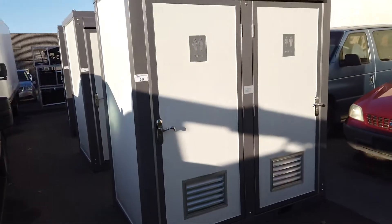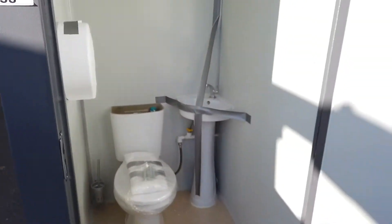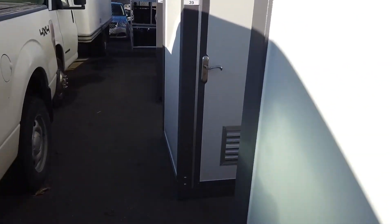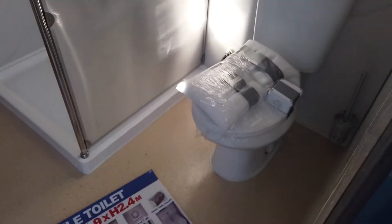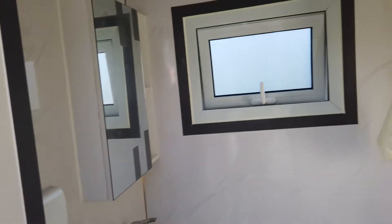Look at these washroom containers. This is a double washroom — it's got a sink, toilet, and fan. Got two of those. And then we've got the one with the complete bathroom: toilet, shower, sink, medicine cabinet, window, fan. It's a beautiful unit.